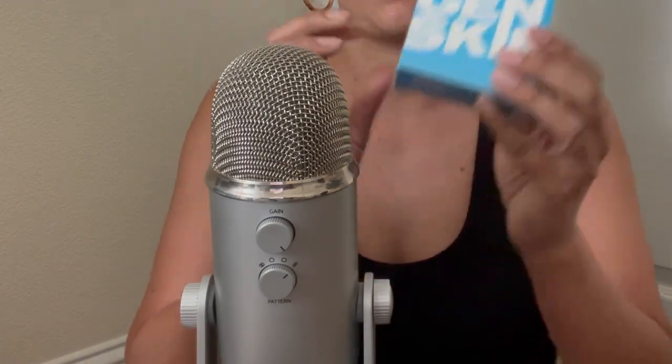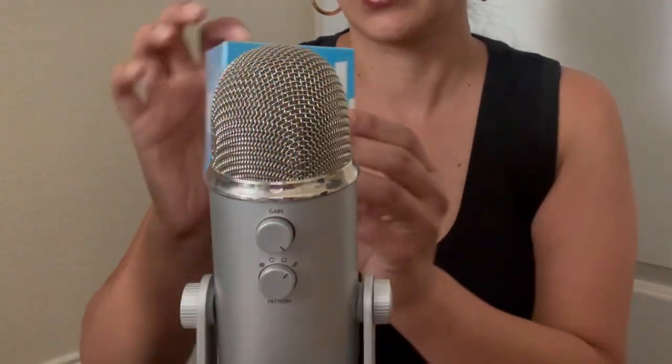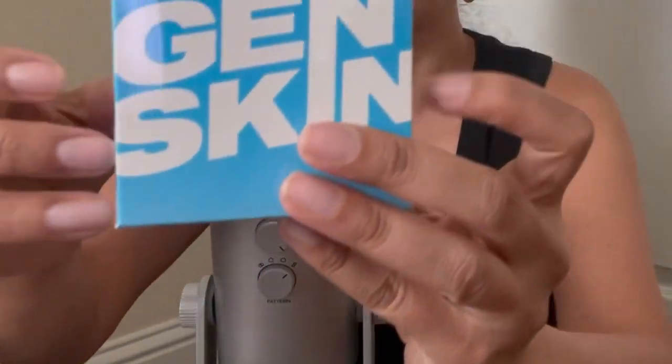Now these I'm excited for — these are called Gen Skin, short for Generation Skin. I'm actually going to try these after the video.